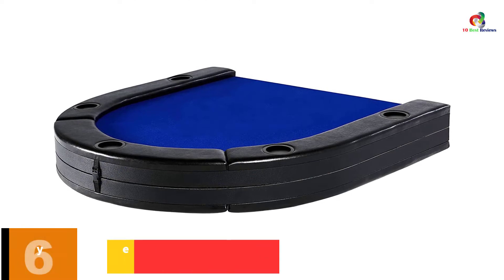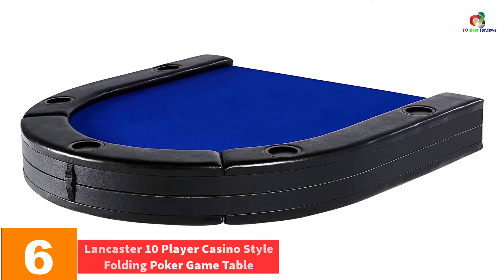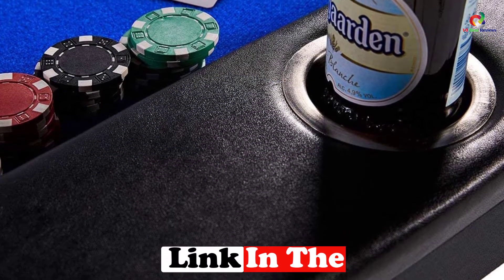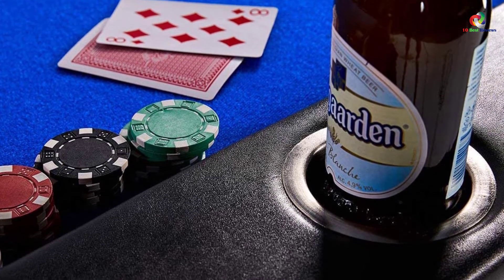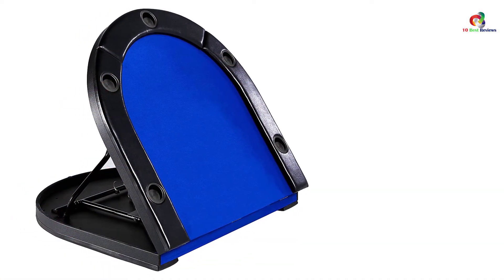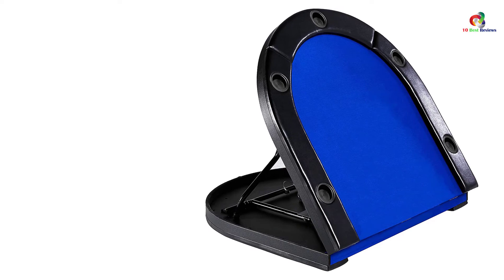At number 6, we have the Lancaster 10-Player Casino Style Folding Poker Game Table. This is a fantastic table that fits 10 players all at once, making the game so fun. It is made of high-quality grade blue felt, which enables a high-quality game experience. The surface ensures maximum comfort during the game due to the thick padding. You can enjoy your game while taking your favorite drink, facilitated by the 10 built-in cup holders. It has a durable construction because the metal frame and legs are made from high-quality material.